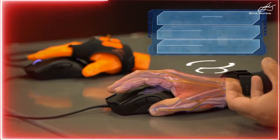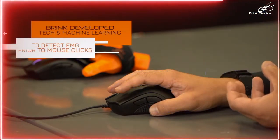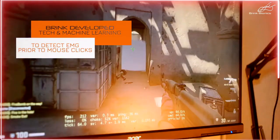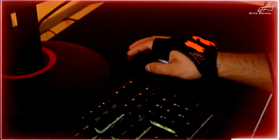At Brink Bionics, we developed technology and a machine learning algorithm to detect that tiny, tiny EMG signal prior to an actual physical mouse click. And this is our advantage.